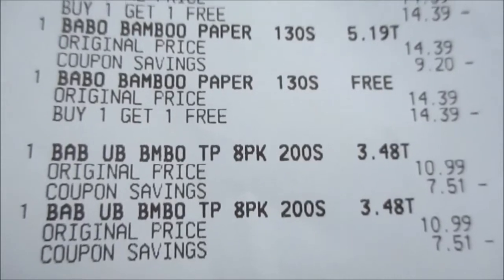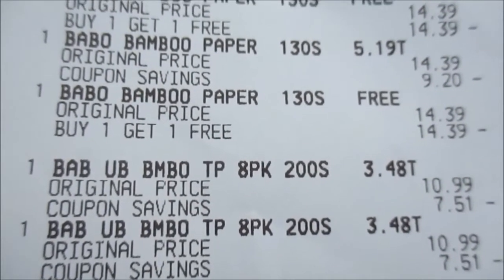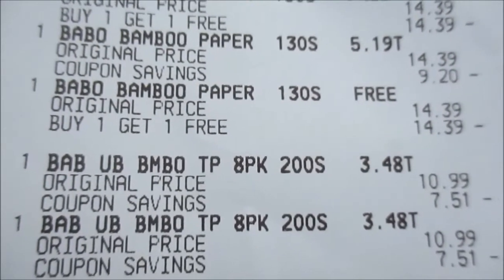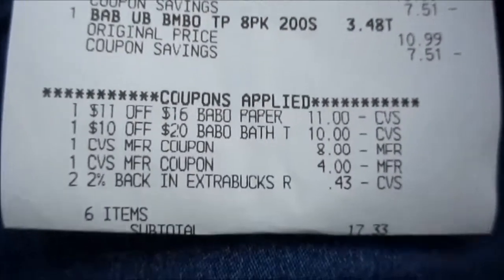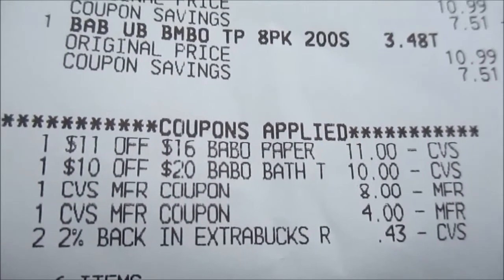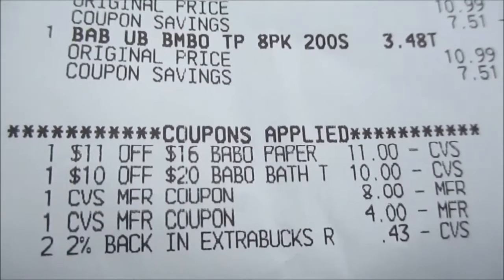Here's my receipt from CVS. The bath tissue was not on sale for buy one get one free — it was buy twenty dollars worth of bath tissue and get ten dollars off. The total was $17.33, and it came up to 50-some odd dollars total, but these are the coupons that were used.